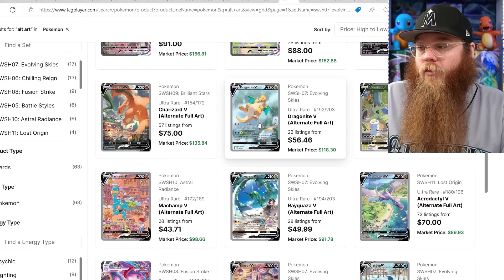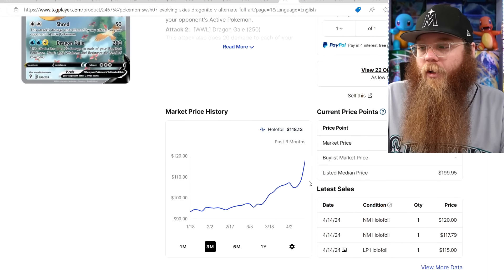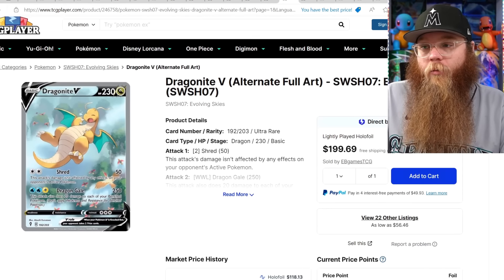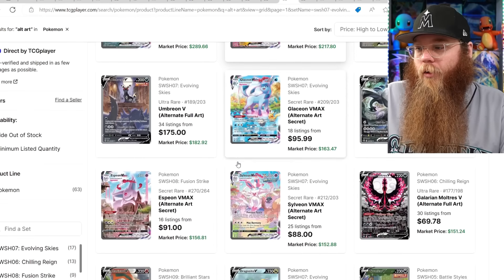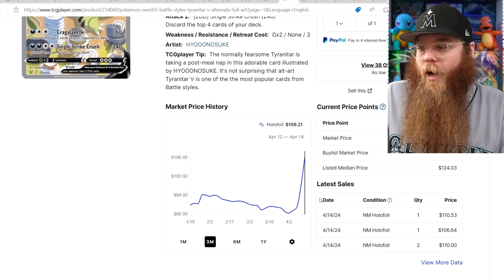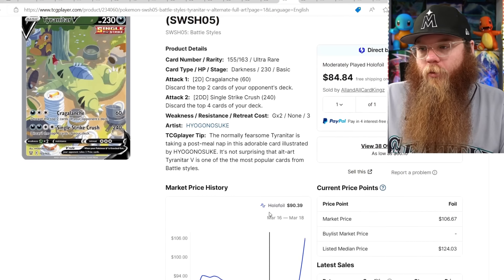Dragonite — near mint at $120. About time Dragonite gets some respect. And Tyranitar is going up too — I didn't get it yet. $110 for the Tyranitar. Just wild.